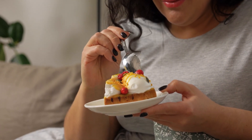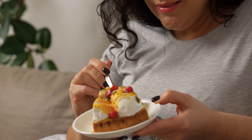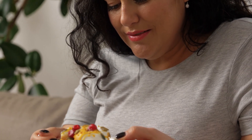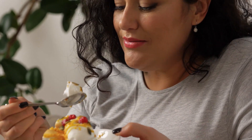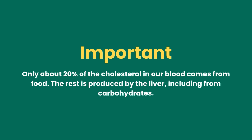The carbohydrate problem: when there's little fat and little protein, where do the remaining calories come from? From carbohydrates — sugars, grains, pastries. You load up on bread, cereals, and sweets, and the liver turns carbohydrates efficiently into cholesterol. Only about 20% of the cholesterol in our blood comes from food; the rest is produced by the liver, including from carbohydrates.